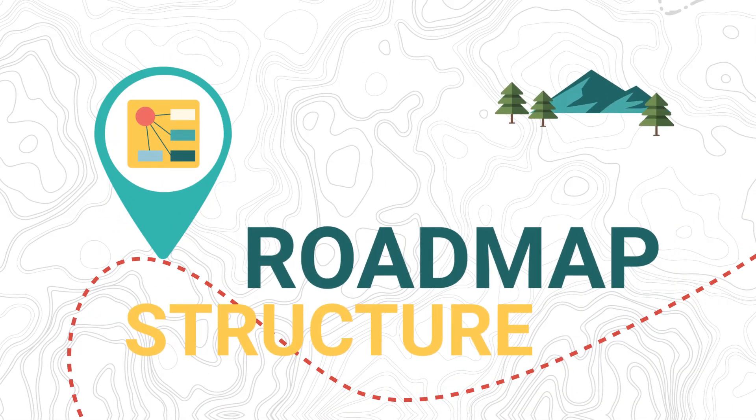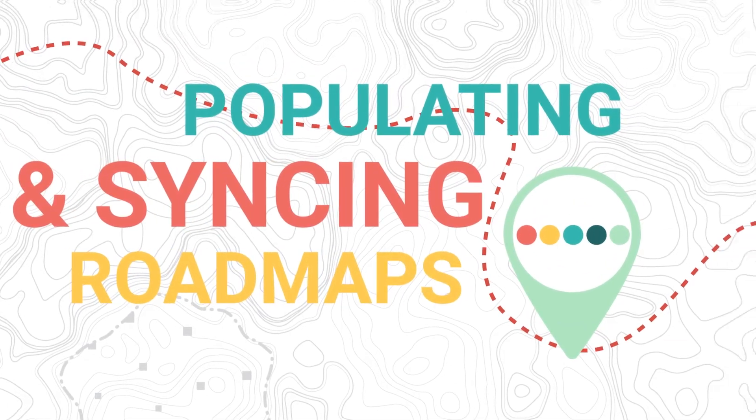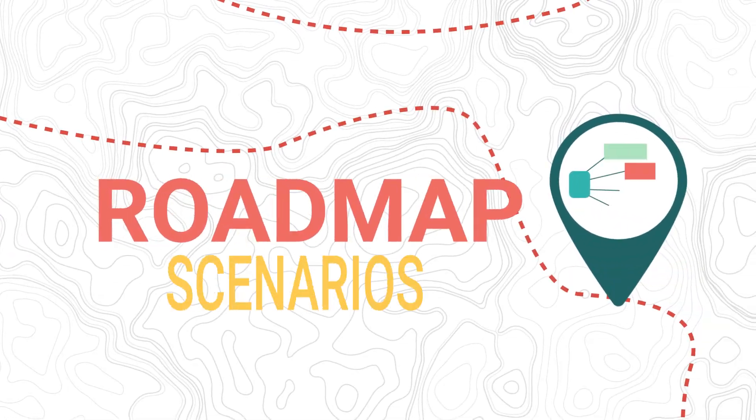The structure of a roadmap, how to create and delete roadmaps, populating and syncing roadmaps, roadmap reporting, roadmap scenarios, and more.